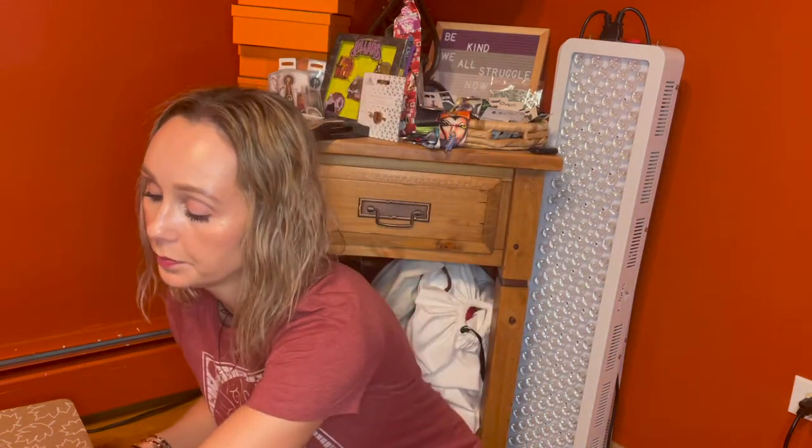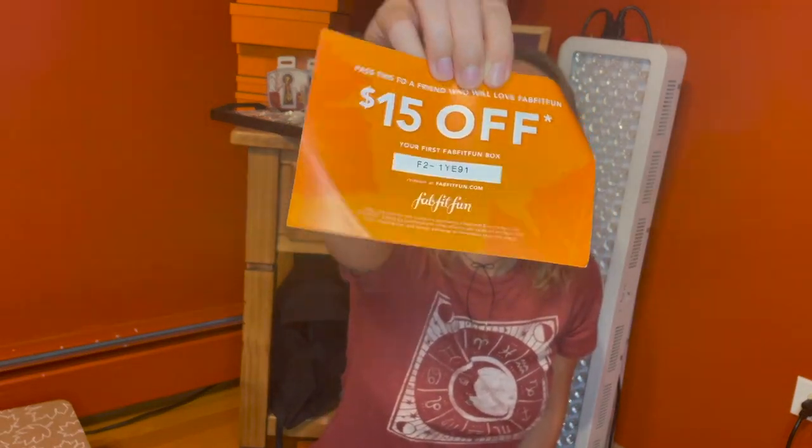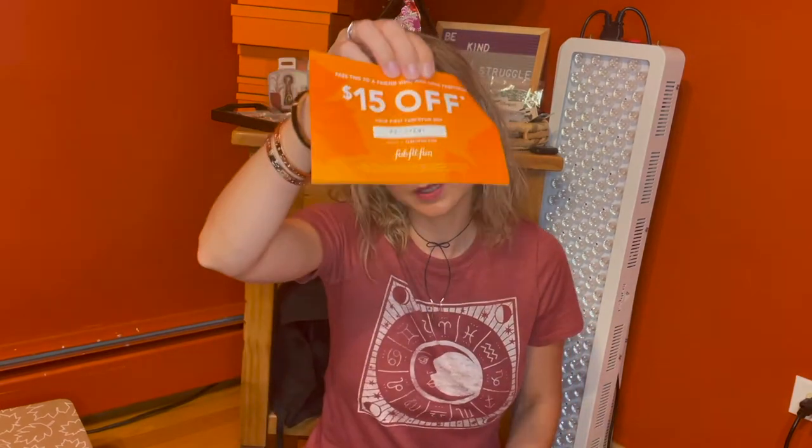As always we have our trusty FabFitFun magazine, which I am going to make an attempt to read this time around. We have our $15 off coupon, which I will list over here, or I will also link it down below in the description box. In case you need it, here you go, $15 off. This year we decided to use the Fall FabFitFun box to get some gifts for our family in Europe because my parents went back to Europe.